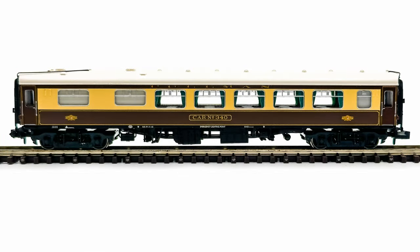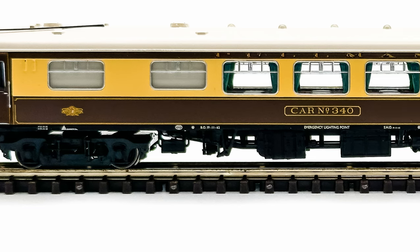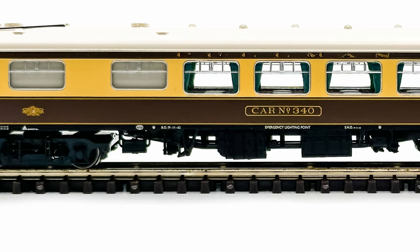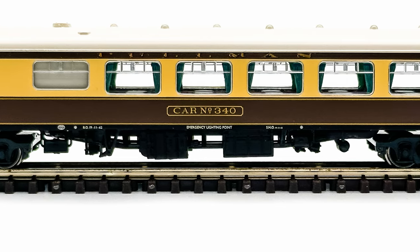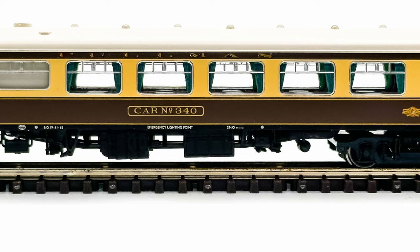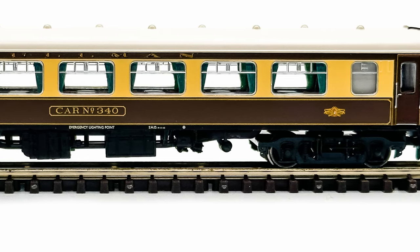The first of the pair was another second class kitchen coach, this time numbered Car 340. The majority of the second class kitchen coaches were out of service by the end of 1972 and were withdrawn from BR stock completely in 1977.